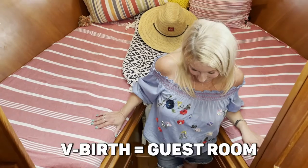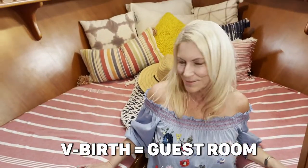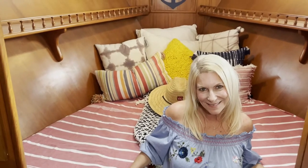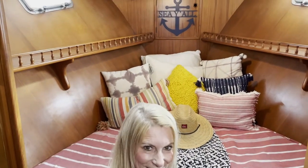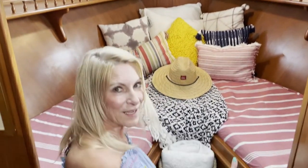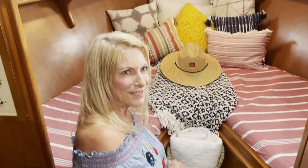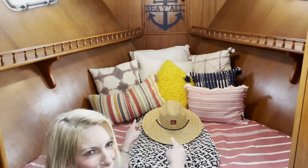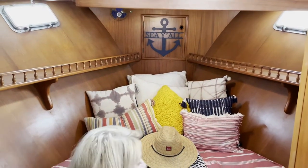This is our V-berth, where company calls home for the weekend. It's called a V-berth because, as you can see, it looks like a V. It also has an insert that fits right here so this becomes one big bed. People make different decisions — sometimes a couple will sleep with both their heads at one end, and others at the other end. So far we've been told it's pretty comfy.